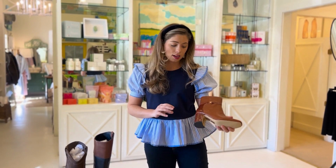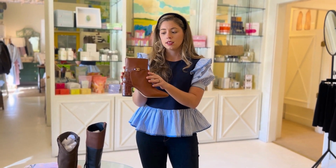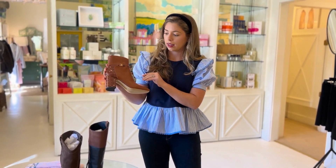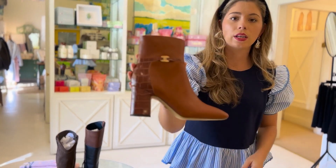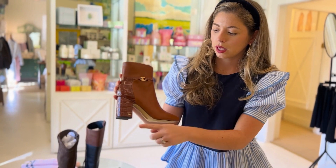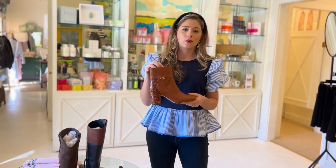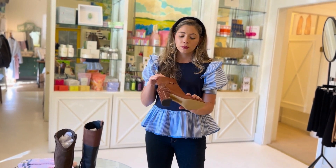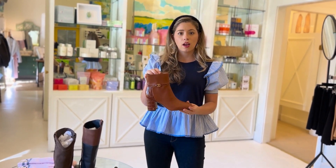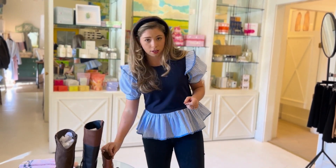The third boot is a bootie — another Sam Edelman pick. Can we just talk about how beautiful this is? It's a terracotta leather bootie with a gorgeous croc detail, and that little gold embellishment adds a special touch. This is a great one to wear with jeans — you can really dress it up or down — and it's a great price, so you might want to put that in your cart.